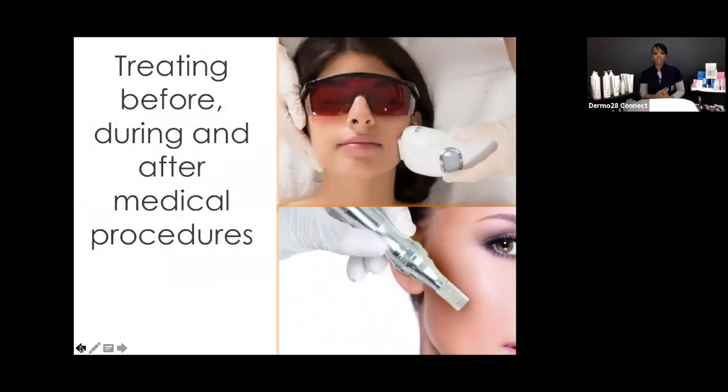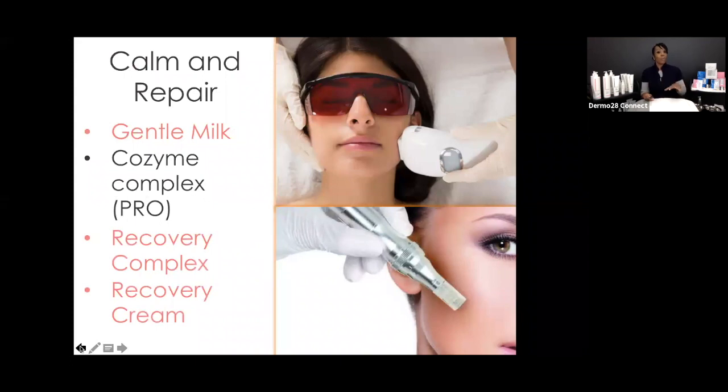What about before, during, and after medical procedures? We have options for all of the above — day spas, medispas, working with doctors or not. We want to focus on calming and repairing. Use these words with your clients: 'Today I want to focus on calming and repairing the skin.' Whether doing a laser treatment, microneedling, or other procedures, recommend products that help the skin expedite healing at home, and advise what not to use leading up to and after. Everything chosen should be about calming, hydrating, and shielding. That's your Comfort line — Gentle Milk, Recovery Complex, Recovery Cream, Soothing Treatment, and Cosine Complex, which is amazing for device and modality use.